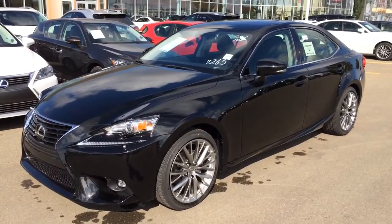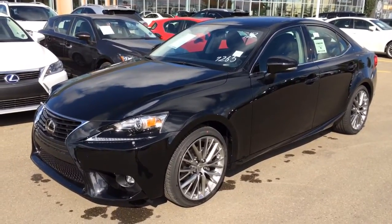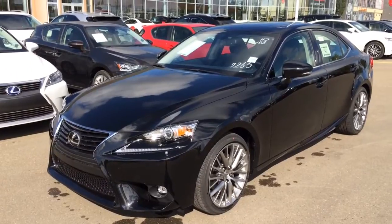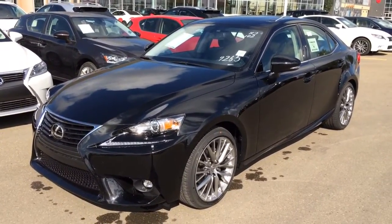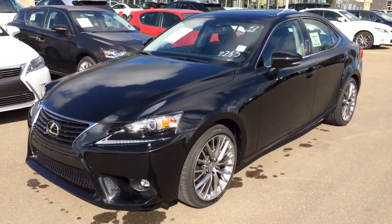The black exterior, black interior, four-door, five-passenger. This is a premium package to get your extra features like your heated and ventilated front seats, heated steering wheel, backup camera, 10 airbags and a ton more of options.